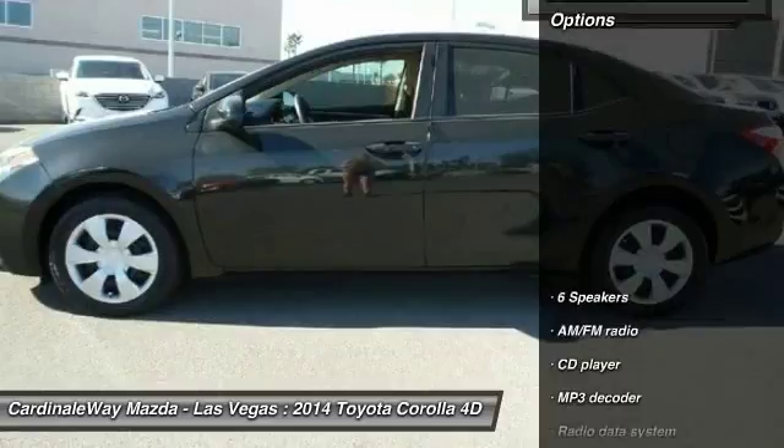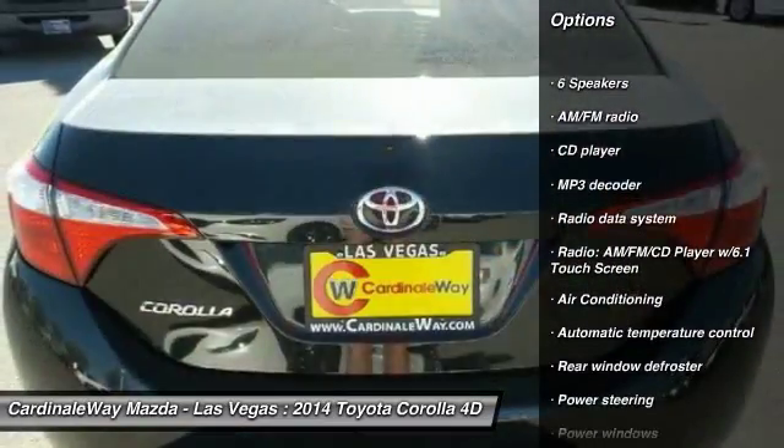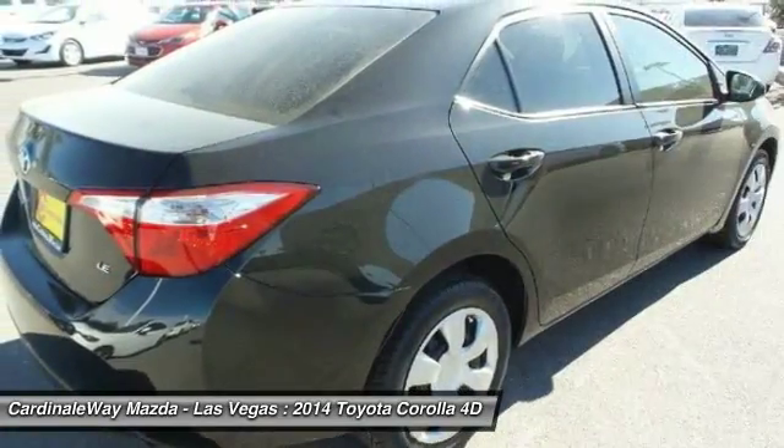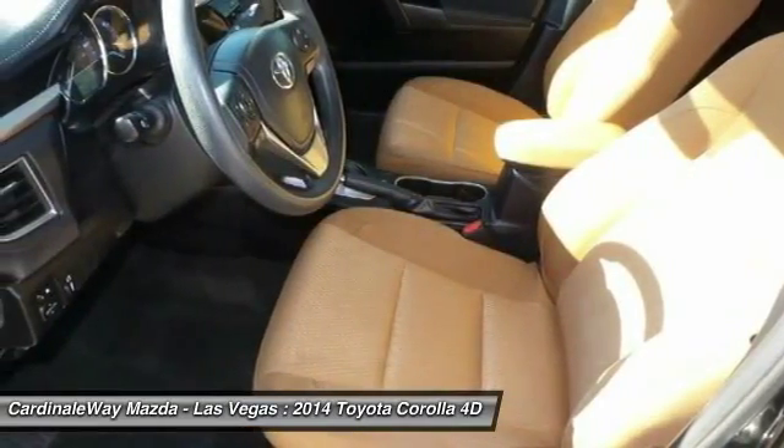Here are some of this vehicle's great options: traction control, air conditioning, dual airbags, power steering, center armrest, electronic stability control, rear window defroster, CD player, fog lights, trip computer. Come take a test drive today.